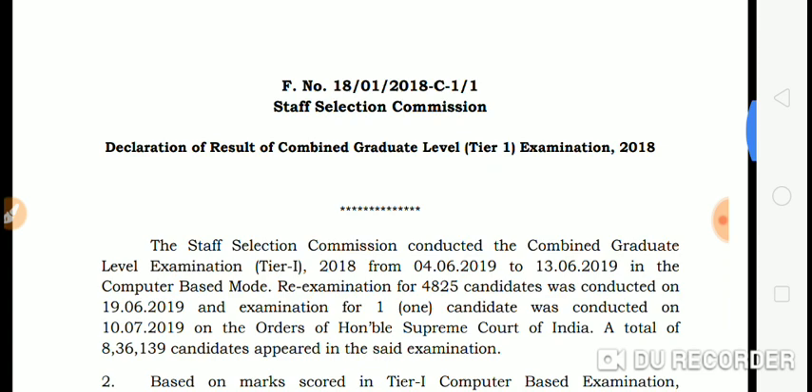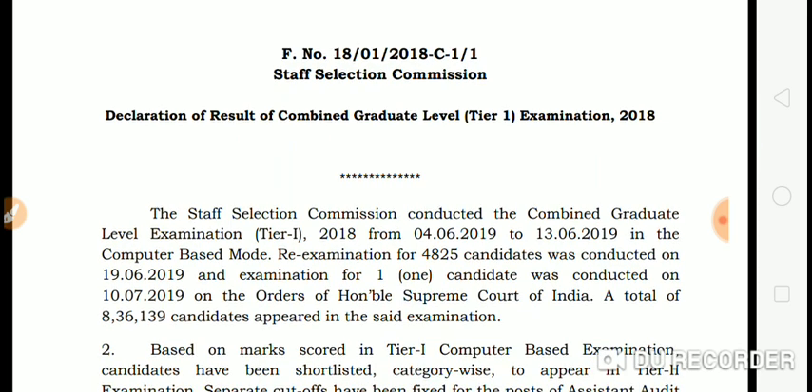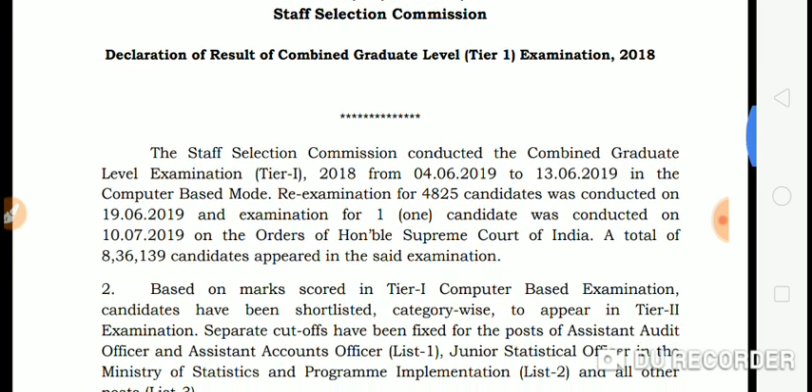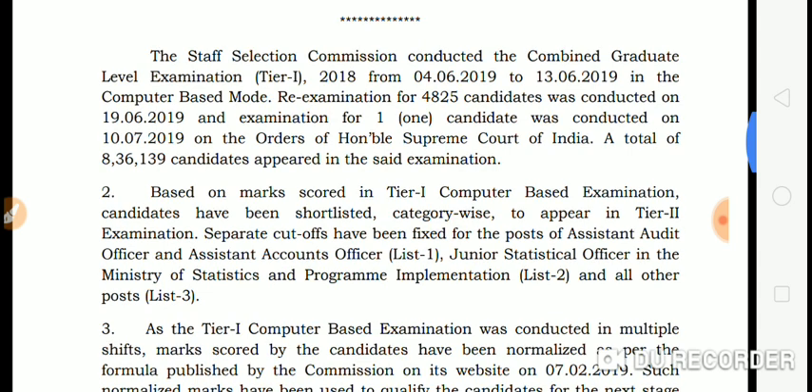Let's see what we are going to do with the cut-off. The Staff Selection Commission conducted the Combined Graduate Level Exam Tier 1 2018 from 4th June to 13th June as a computer-based exam. Based on marks scored in Tier 1, candidates have been shortlisted category-wise to appear in Tier 2 examination. Separate cut-offs have been fixed for the post of Assistant Audit Officer, Assistant Accounts Officer, and Junior Statistical Officer.